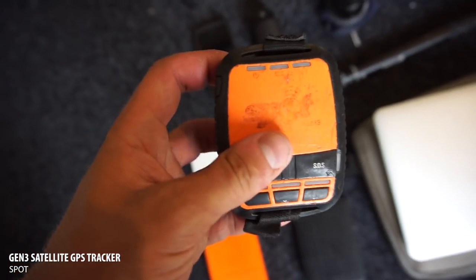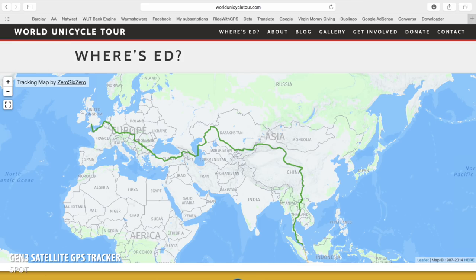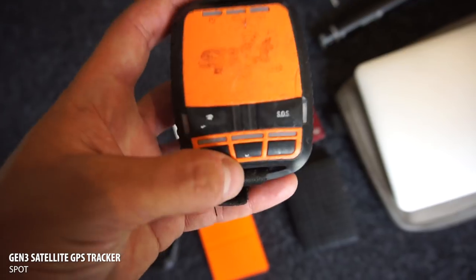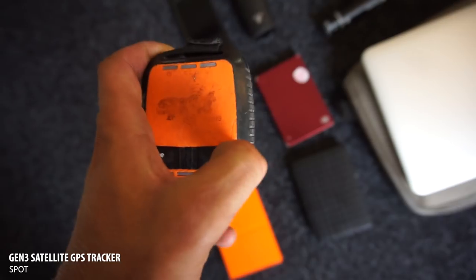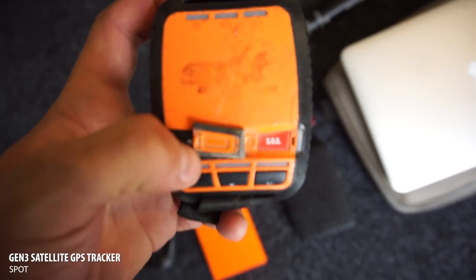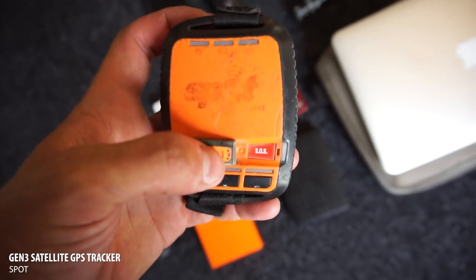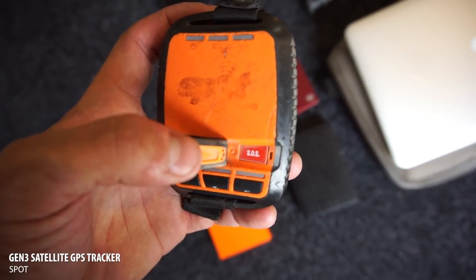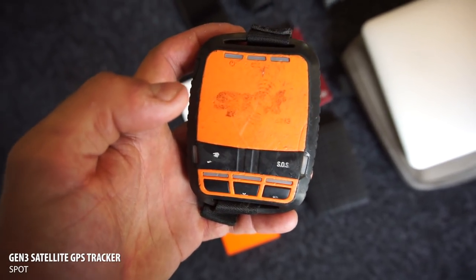This little guy is quite interesting — it's a SPOT tracker, and this is what updates the 'Where's Ed' page on my website. When I have battery I just turn it on during the day and it pings every half hour or so to update my route. It's also got a little SOS button — if you open the flap and hold down the SOS button, the local emergency services get called. I've never pressed it and I don't think I will, but it keeps a bit of peace of mind.